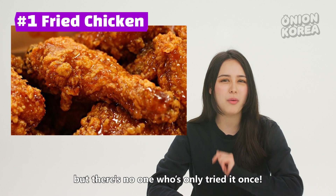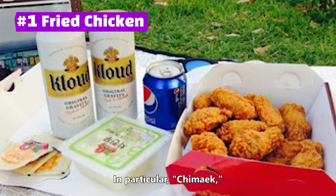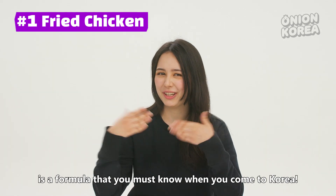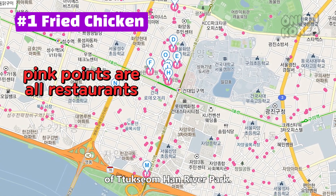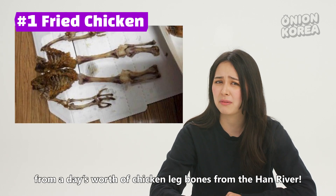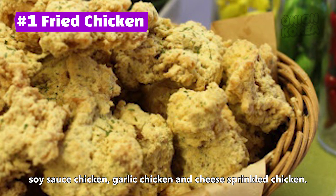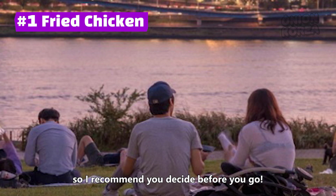There are people who haven't tried it, but there's no one who has only tried it once. As expected, it's by far the most popular Han River delivery food. In particular, chimek — chicken and beer — accounts for more than half of the Han River's orders. Han River plus chicken and beer equals truth; it's a formula you must know when you come to Korea. There are 103 chicken restaurants within a 1.5km radius of Duksem Han River Park, all heating up the oil waiting for you to call. Do you know there are various kinds of Korean fried chicken? From original fried chicken to seasoned chicken, soy sauce chicken, garlic chicken, and cheese-sprinkled chicken — all can be delivered to the Han River. The sun could set before you decide what flavor to eat, so I recommend you decide before you go.